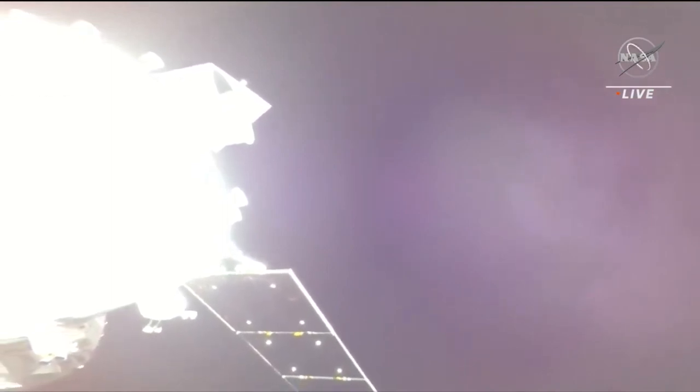Continuing to get a different perspective of Orion and the European service module as those solar array wings continue to move. As with nearly everything else during Artemis 1, the two main objectives for the imagery system is to capture the flight test objective data and ensure we have a safe vehicle for crew to fly on. Really starting to be able to make out that solar array wing now in the bottom left, now more middle of your screen.